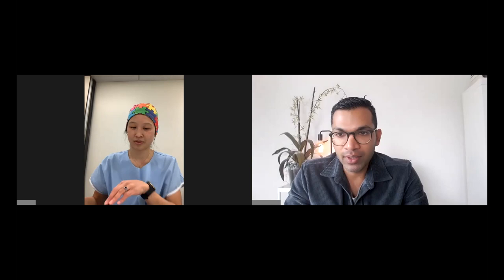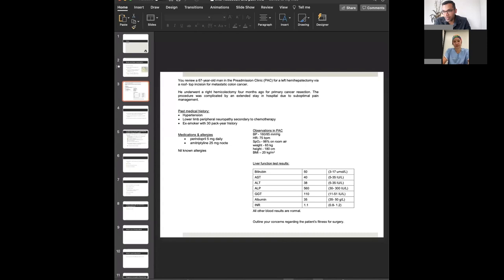We'll make this like a real exam as much as we can. Two minutes reading. At the end of the two minutes I might actually ask you what you've done in that time and then we'll just launch into it. This is what the stem looks like, and just for the podcast I'll read it out as well.